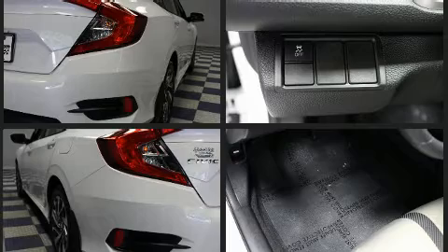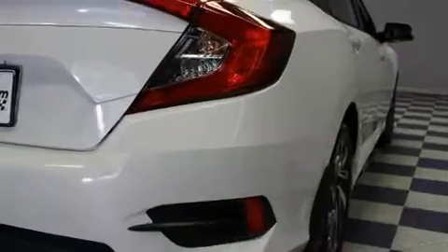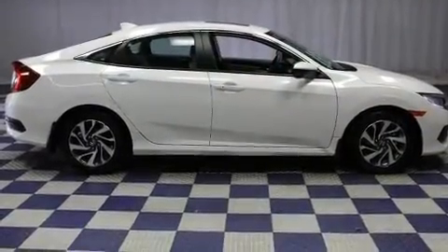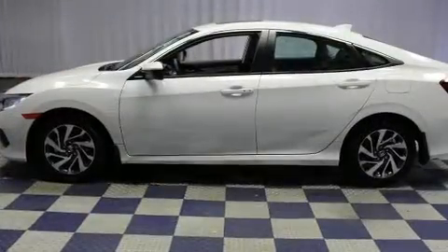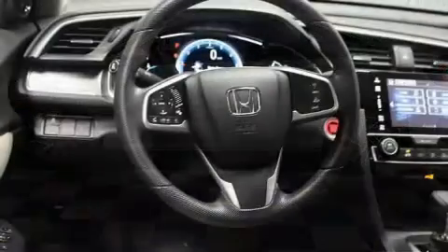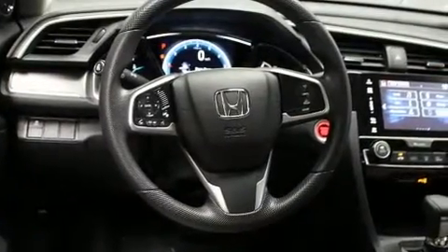Passenger security is always assured thanks to various safety features such as front and side impact airbags, brake assist, and four-wheel disc brakes with ABS. This vehicle has achieved certified pre-owned status by passing Honda's comprehensive certification process.